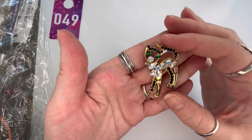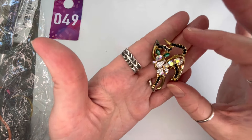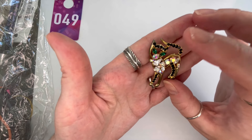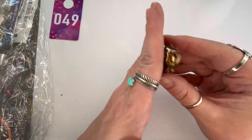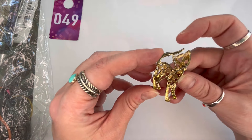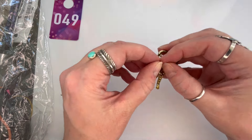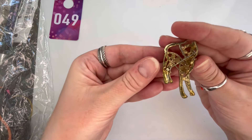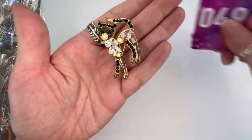Next is this beautiful cat brooch with AB rhinestones in all different shapes — stunning green eyes with black ears, tail, and feet. It is showing a little bit of wear on the metal but overall it is still in good vintage condition. No maker's mark, and it does show wear. We'll do $4, and that will be number forty-nine.